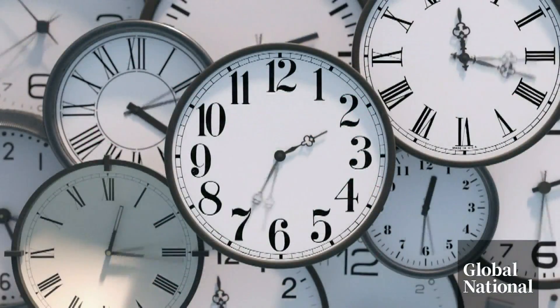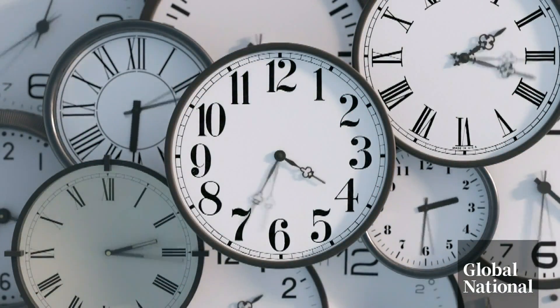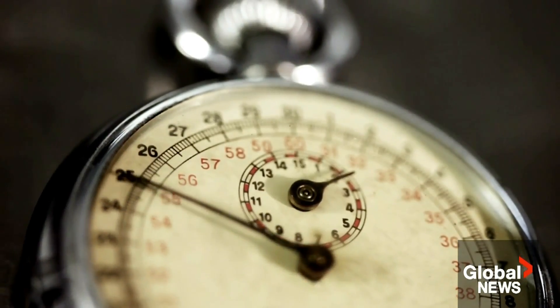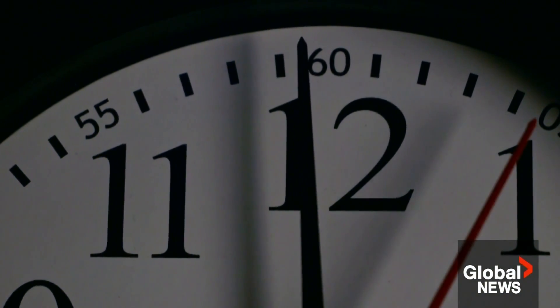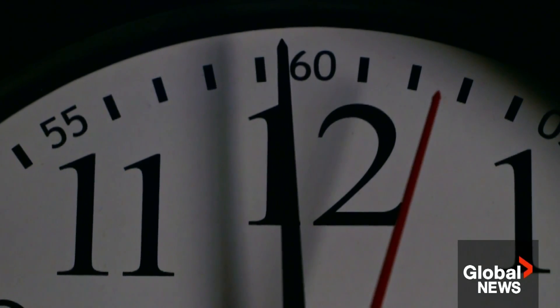Our technology and our clocks have been able to adjust to leap seconds. But a negative leap second? There would have to be lots of simulation studies done, software tested, to make sure when that negative leap second is added that nothing breaks. Duncan Agnew expects the world's clocks may require a negative leap second as early as 2026. It's very hard to get all the computers in the world to know about this at the right time, and since it's never been done in the other direction, people are quite concerned that things won't be synchronized.